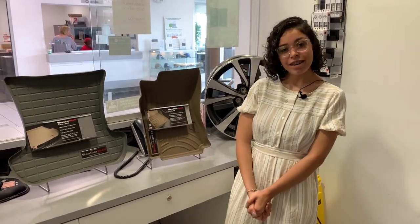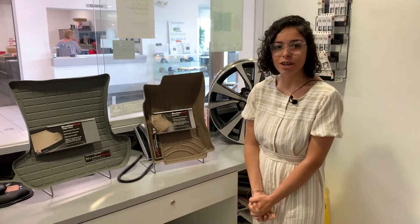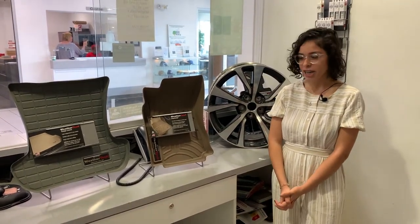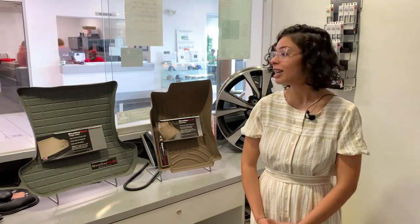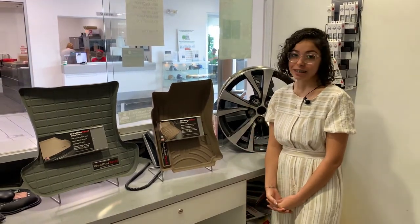Wisconsin is very unpredictable with its weather — you never know when it's going to rain or snow here. These WeatherTech mats are perfect for your vehicle. They're easy to clean and easy to install.